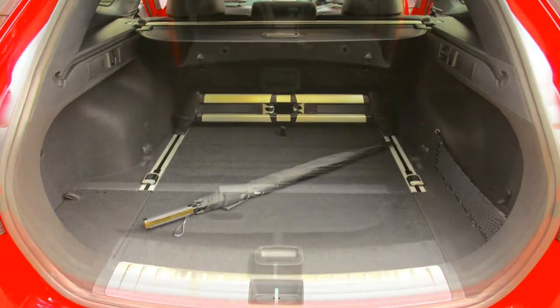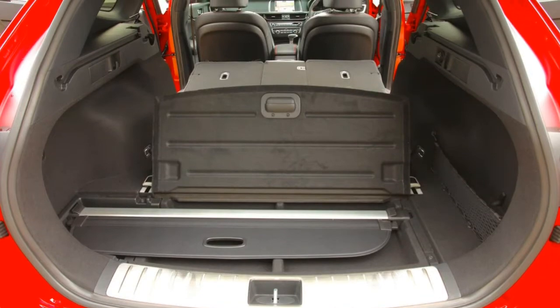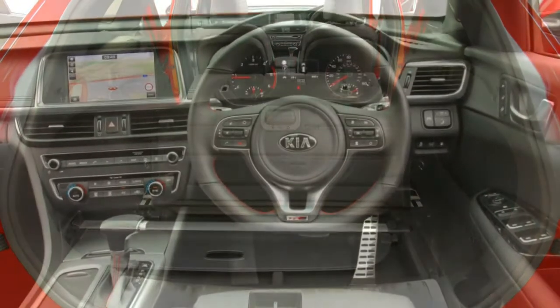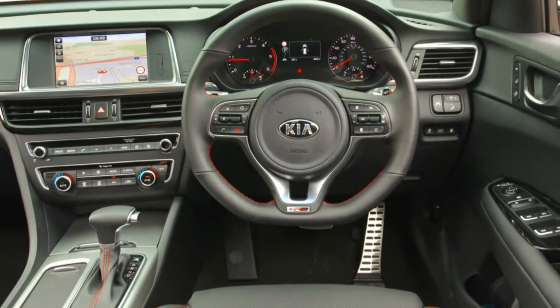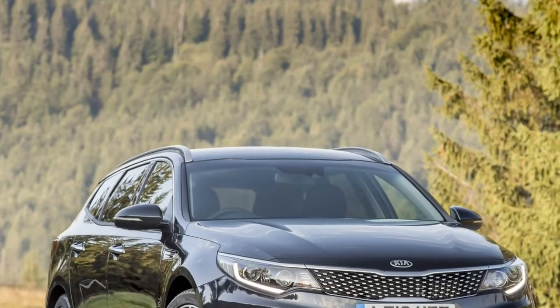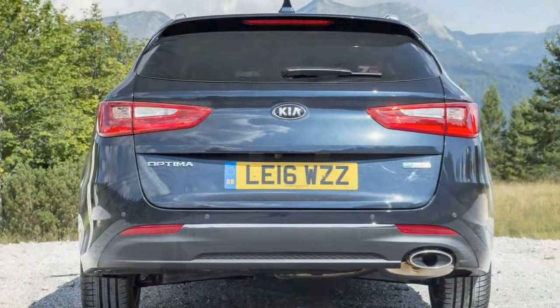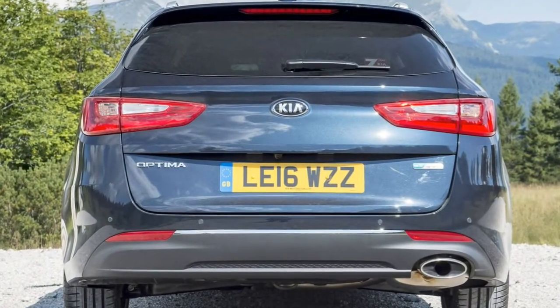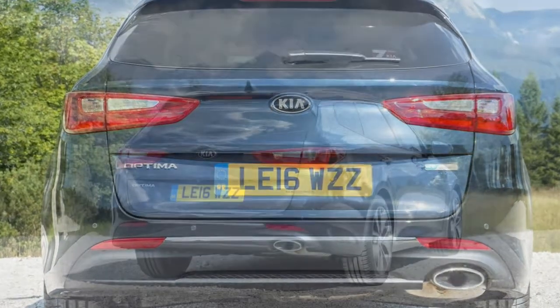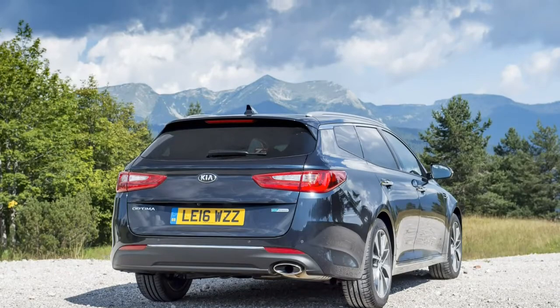The most evident benefit of the estate is its larger boot. You get 552 litres with the rear seats up and 1,686 litres with them down. There are all manner of tie-down possibilities to help you make the most of the space out back, along with a couple of underfloor trays for keeping valuable items out of sight.